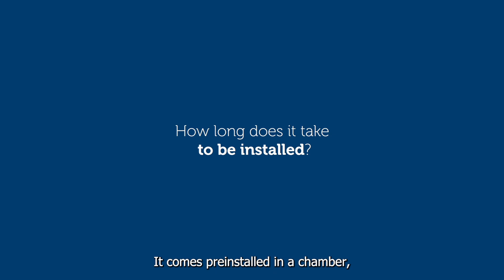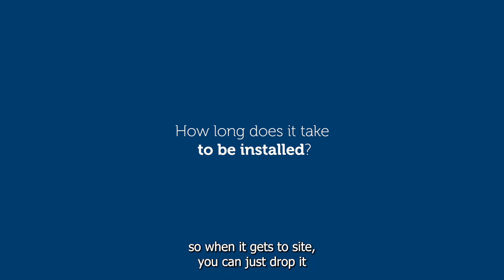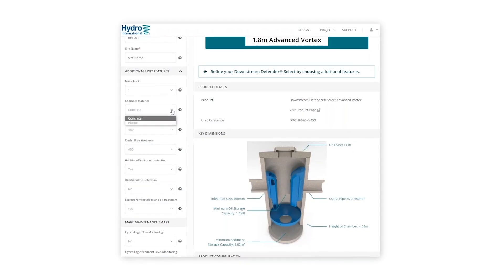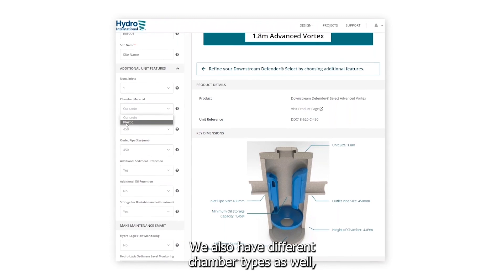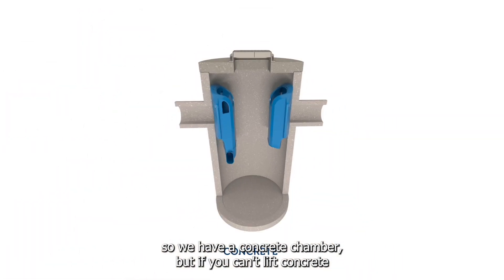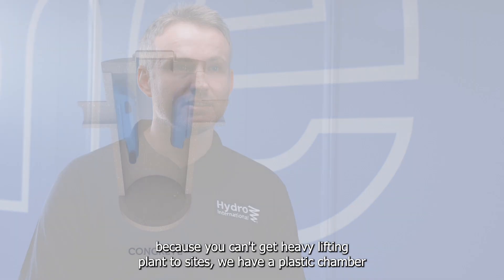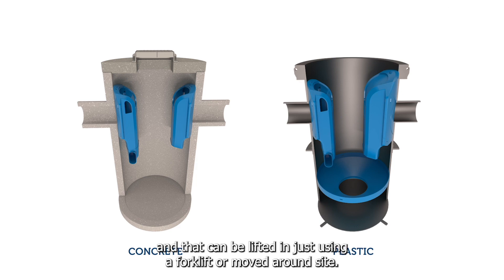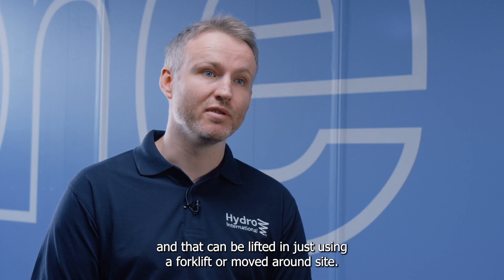Installation is fairly straightforward. It comes pre-installed in a chamber, so when it arrives on site you can drop it straight into the ground, connect up the pipes and backfill — you're talking hours rather than days. We also offer different chamber types: a concrete chamber for standard use, and a plastic chamber for sites where you can't get heavy lifting plant, which can be moved using just a forklift truck.